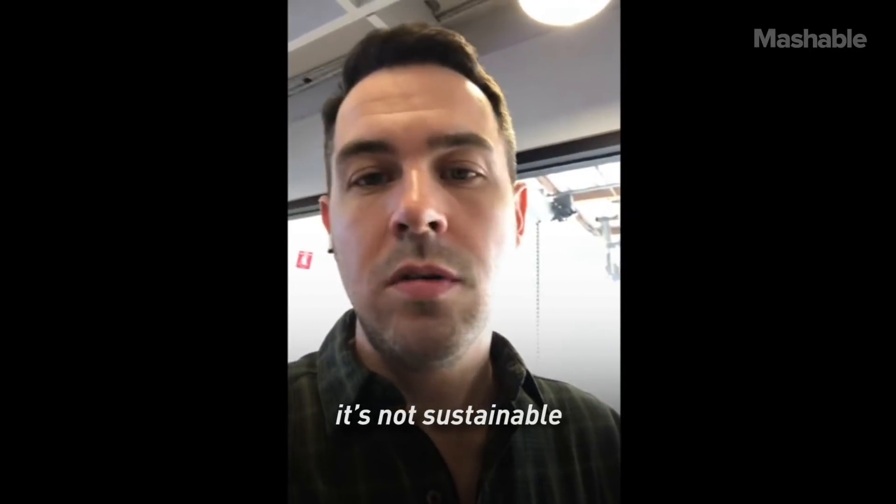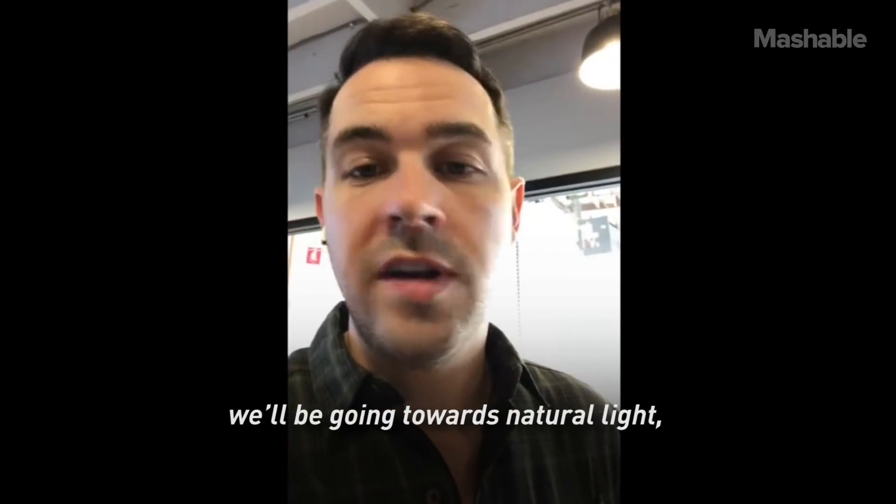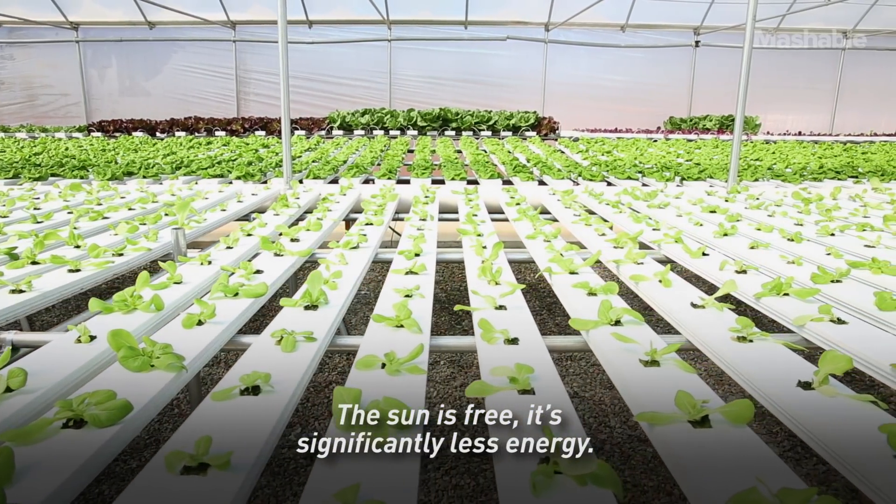...it's not sustainable. So going forward, after this farm, we'll be moving towards natural light — like an actual greenhouse. The sun is free and it's significantly less energy.